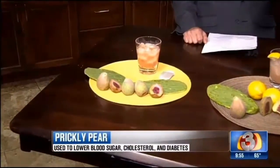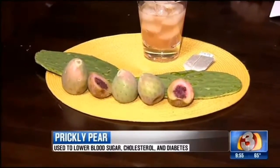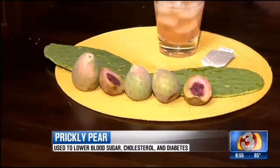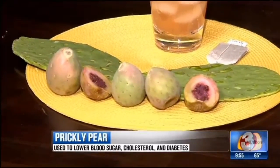Researchers are actually going crazy about prickly pear because there were some studies done at University of Arizona and UCLA Medical Center that showed that prickly pear has a hypoglycemic effect, meaning that it lowers blood sugar. For diabetics, this is a really important fruit. It also lowers cholesterol. It's a high source of vitamin C, so good for antioxidant strength and anti-inflammatory.